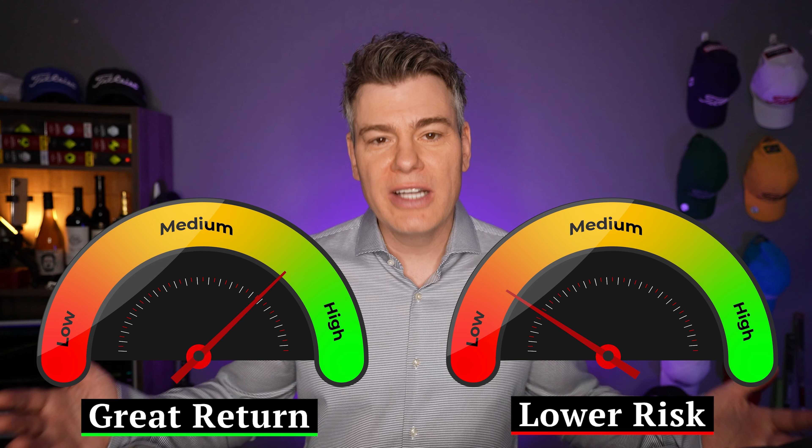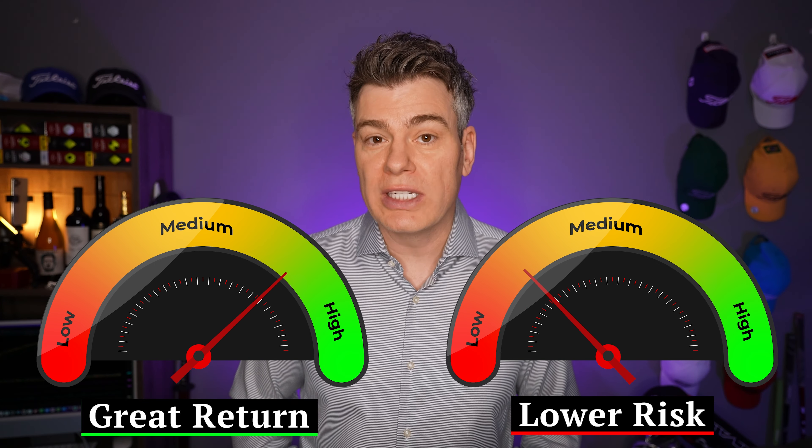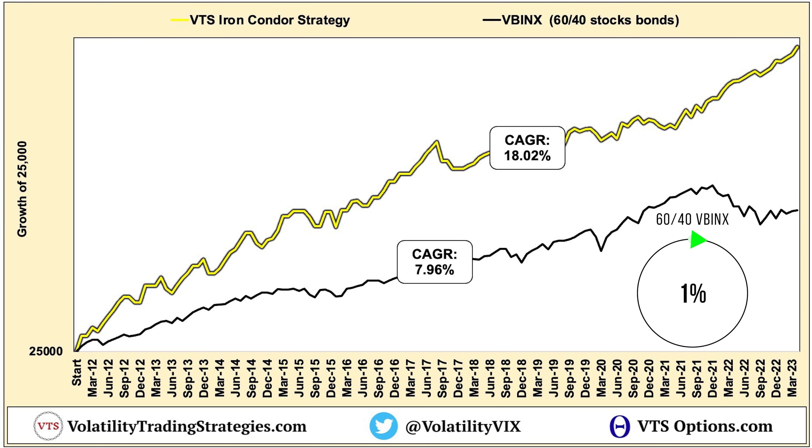Now, it's going to happen eventually of course — nothing works in all market environments. But it's been a really consistent performer for us for over a decade. The benchmark I always compare to is a 60% stocks, 40% bonds balanced index fund called the Vanguard VBINX, which has returned a little less than 8% a year since 2012.